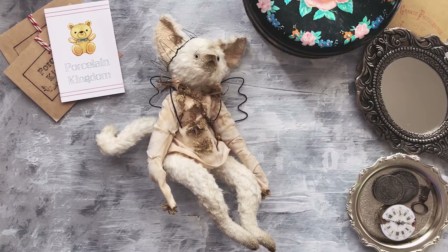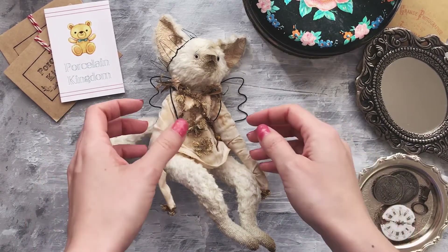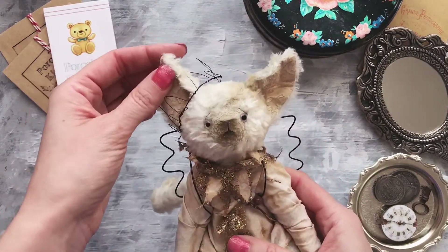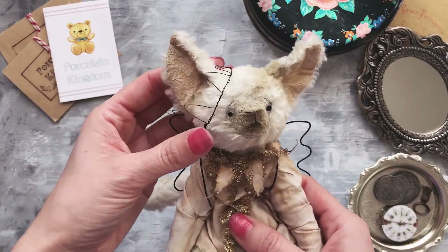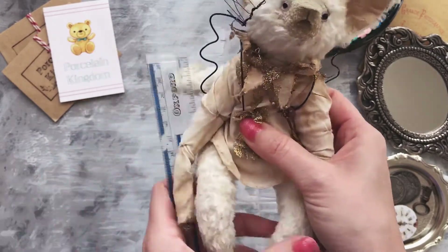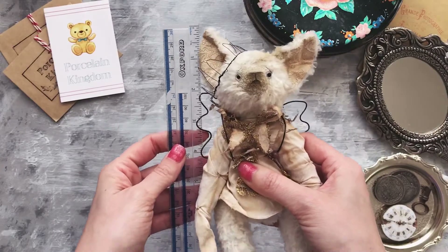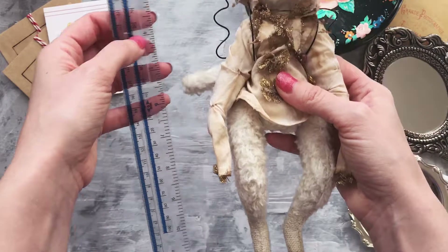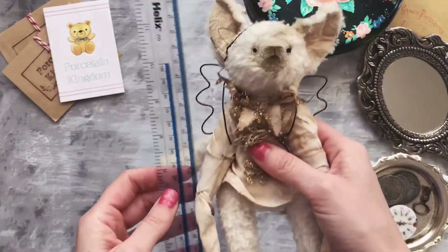Hi there, this is the overview of my teddy kitty. His name is Aris. He is ten and a half inches,